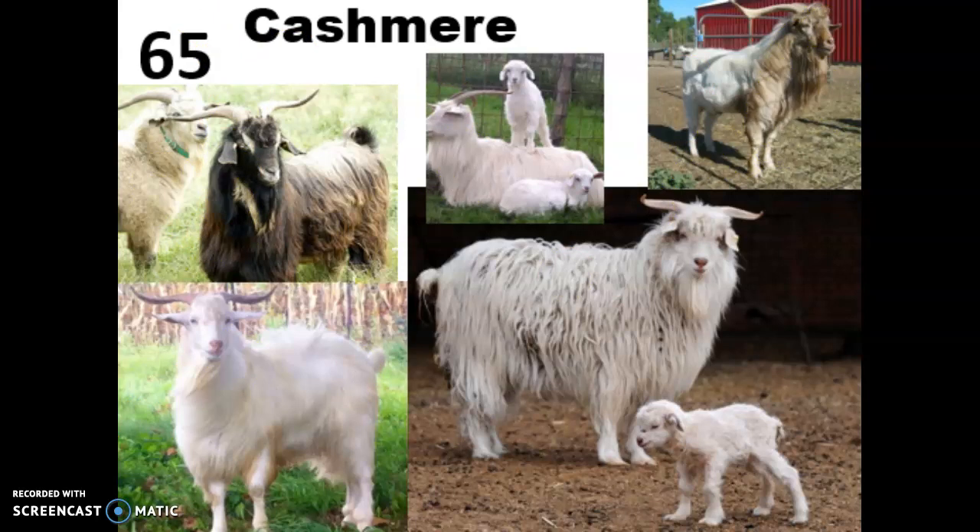For any of these fiber breeds — and when we get to alpacas it's the same story — the fleece is going to be processed the same way as sheep's wool: they're going to be shorn, washed, and go through all of the same steps.